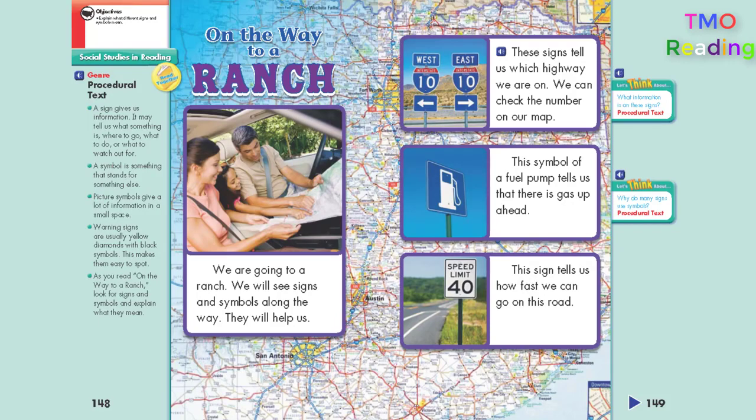These signs tell us which highway we are on. We can check the number on our map.